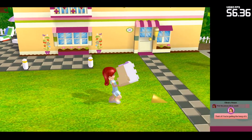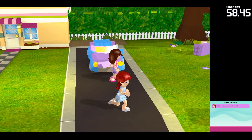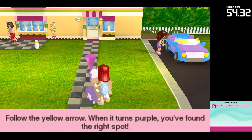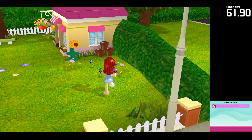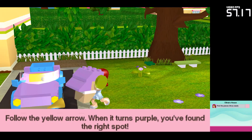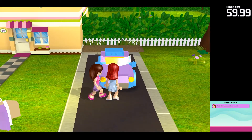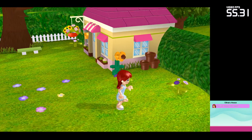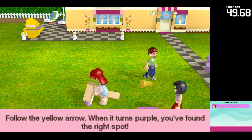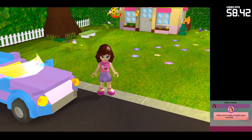That's it! You're getting the hang of it! Press the A button again to let go. Press the A button if you want to use them to write. When you're ready to build, press and hold the A button.